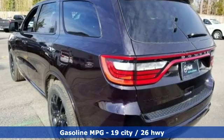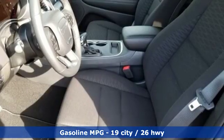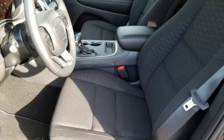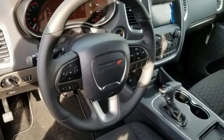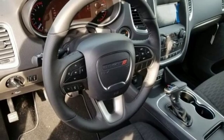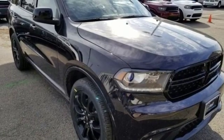Automatic transmission, dual-zone climate control, streaming audio, configurable instrument gauges, heated steering wheel, power heated mirrors, external memory control, aluminum wheels, doors and push-button start proximity key, and V6 engine. Every Dodge delivers a signature thrill.